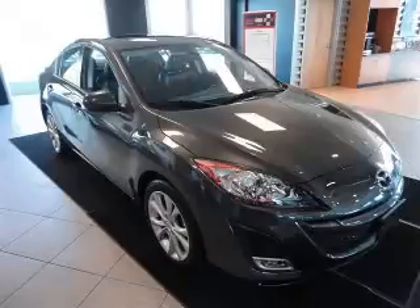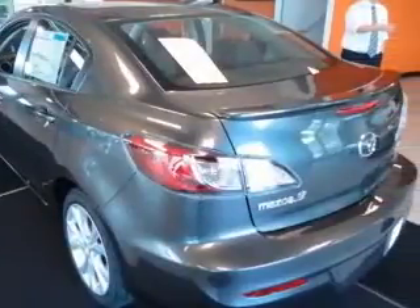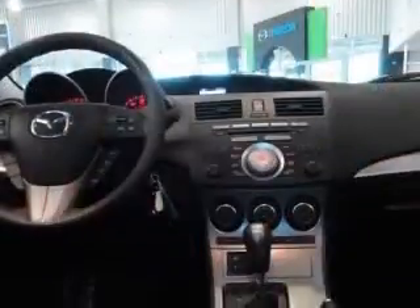We are proud to present this excellent new 2011 Mazda Mazda 3. This Mazda 3 has a four-cylinder engine. This vehicle has a black mica exterior and includes the following options: